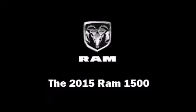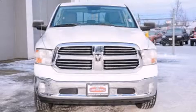It features an automatic transmission, four-wheel drive, and a refined six-cylinder engine.